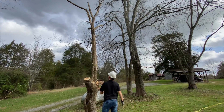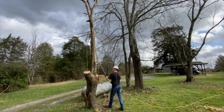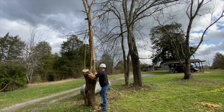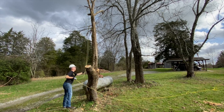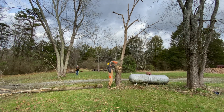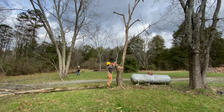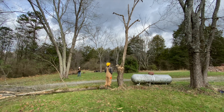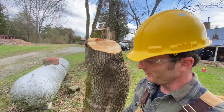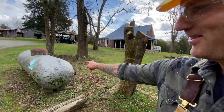Oh, there we go — nice! So unfortunately it didn't make it on film, but we got the second branch, the second limb knocked down, as you can see here, and it just missed the propane tank.